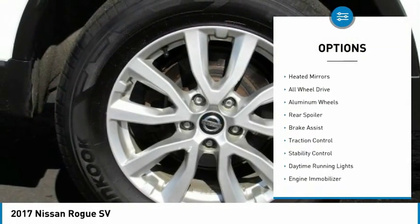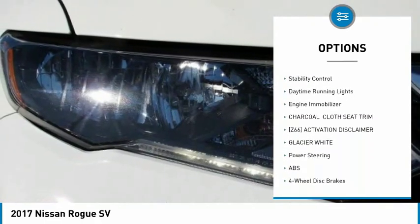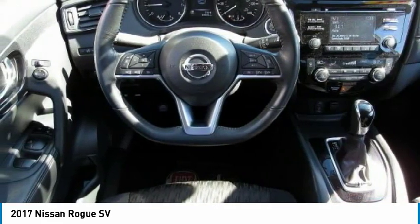Blind spot monitor, heated mirrors, all-wheel drive, aluminum wheels, rear spoiler, brake assist, traction control, stability control, daytime running lights, engine immobilizer.